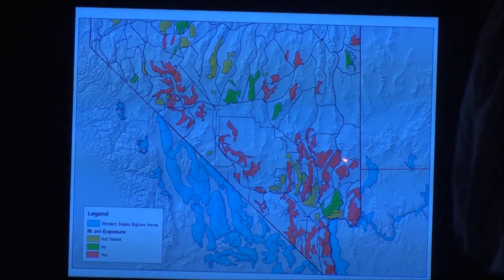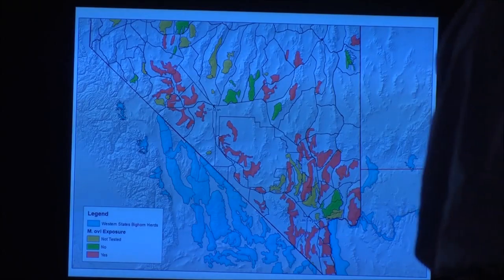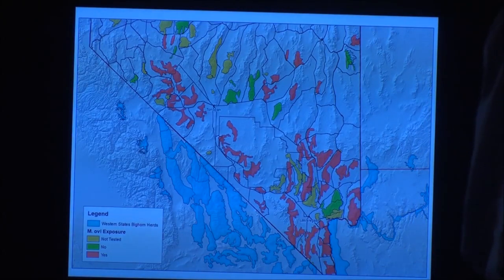This map shows whether herds have mycoplasma or not. Red indicates herds that have been affected and exposed to mycoplasma. Green are herds we've sampled that continue to be clean and healthy. Yellow are herds we have not sampled yet. You'll also see adjacent states' herds — we've shared disease with them and they've passed it back to us as well.